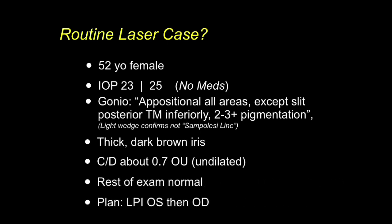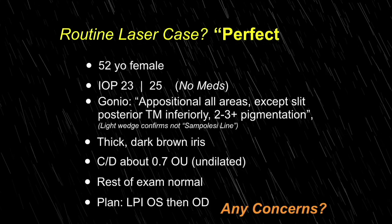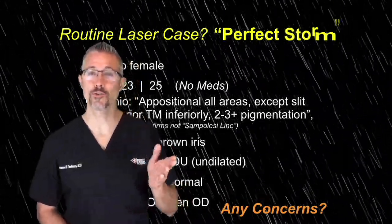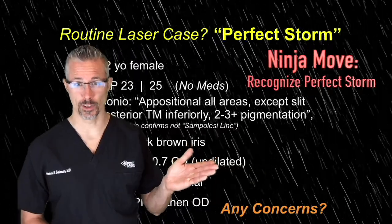The plan is to do a laser peripheral iridotomy for narrow angles, left then right. Any concerns? If a patient already required multiple pressure drops, of course we'd be concerned. But here, I think many of us would not be concerned. Let me assure you — that was a perfect storm.